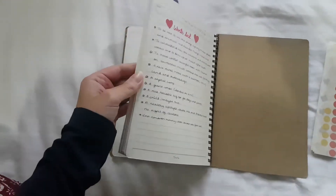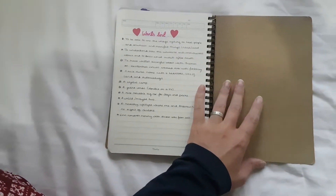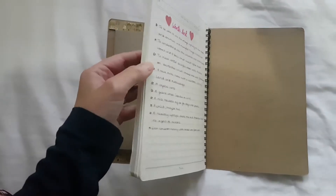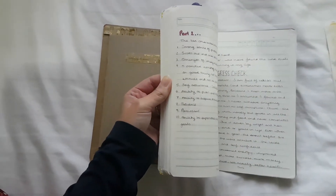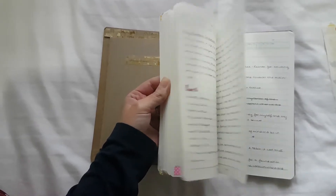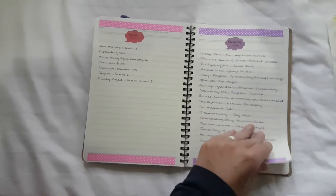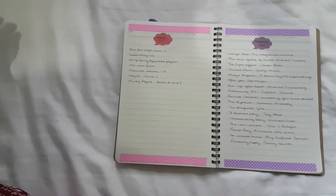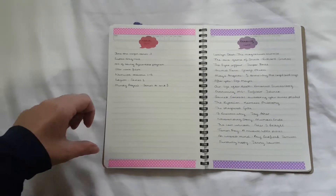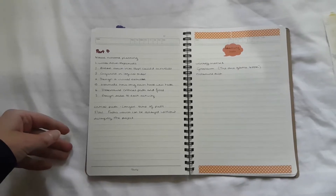At the back of the bullet journal I've been doing a course that I found online called the Neuropsychology of Self-Discipline, so there are a few notes in the back from that. I've been using it as a notebook as well. I've also got, which I like to have in my normal bullet journal, a reading list and a watch list. I've got some series I want to watch, like Jane the Virgin, and also a learning list of things I want to learn a little bit about whilst I'm here.